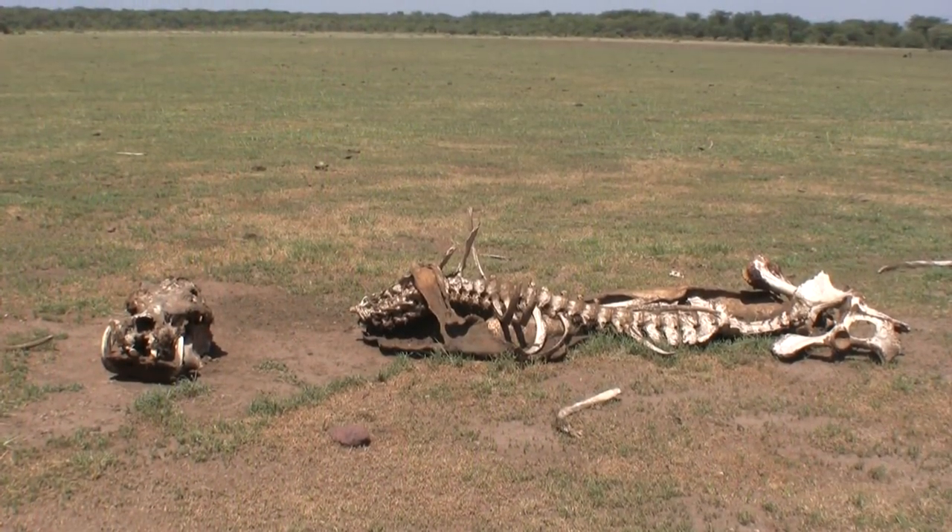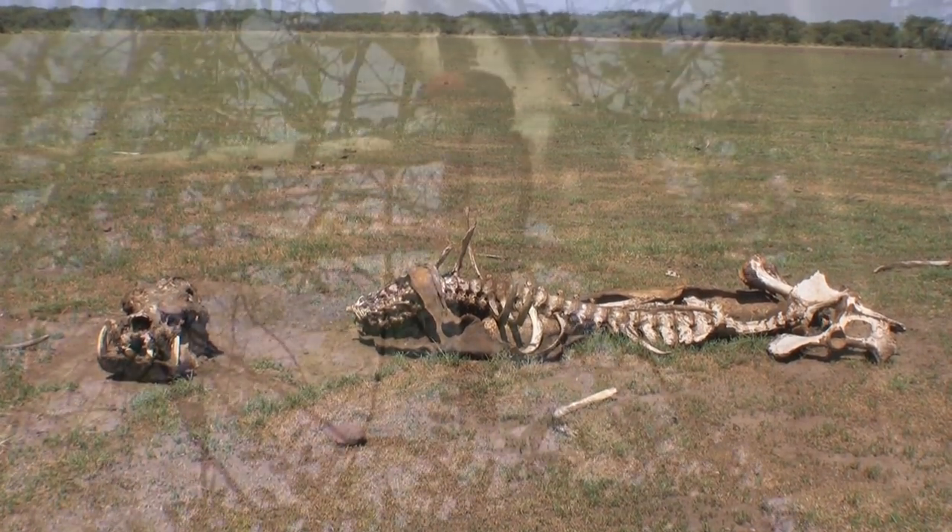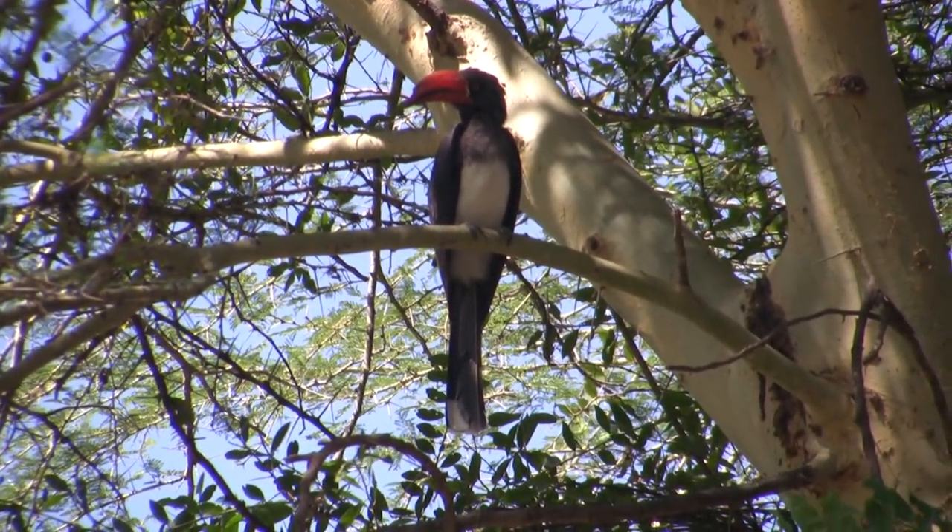On our way out of the park, we came across a hippo skeleton. And we stopped for one last bird — a crowned hornbill.